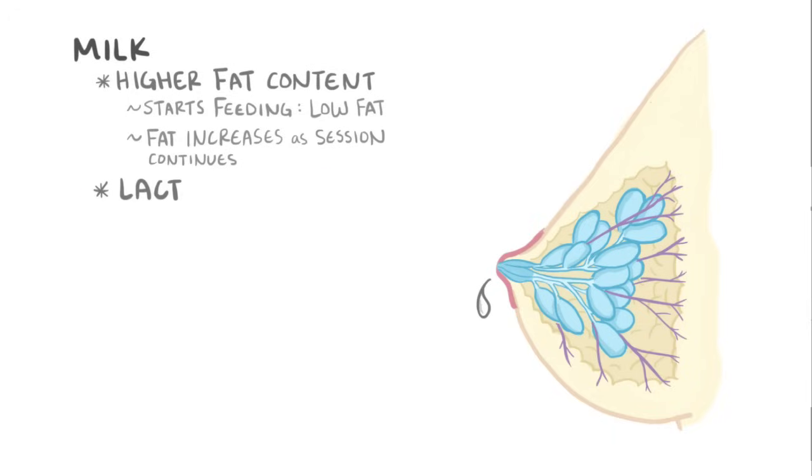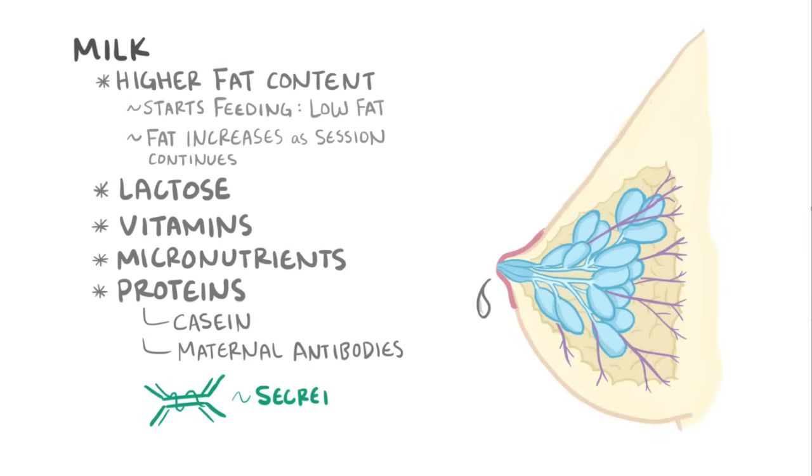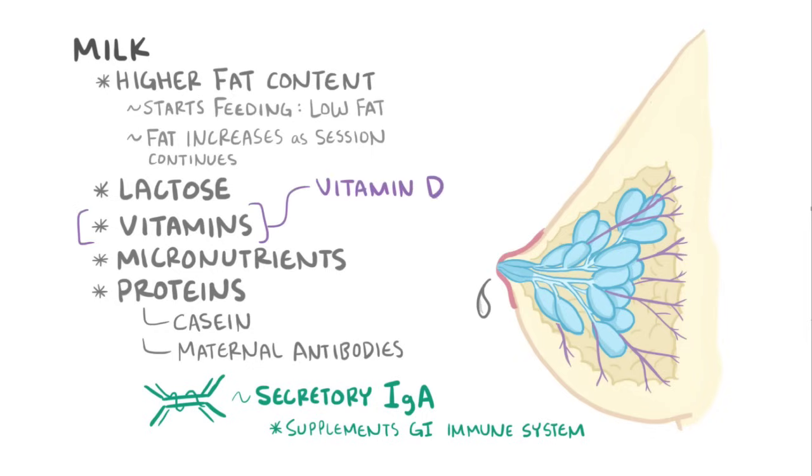Breast milk also contains lactose, vitamins, micronutrients, and various proteins, like casein and maternal antibodies. Most importantly, secretory IgA, which supplements the baby's gastrointestinal immune system. The amount of vitamin D in the breast milk is typically insufficient for bone health, and this is because of the modern, mostly indoor life of newborns, so often supplemental vitamin D is needed.